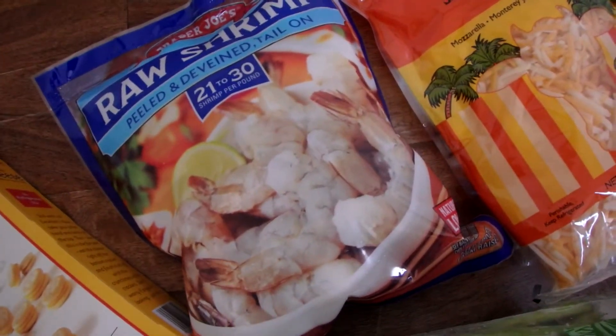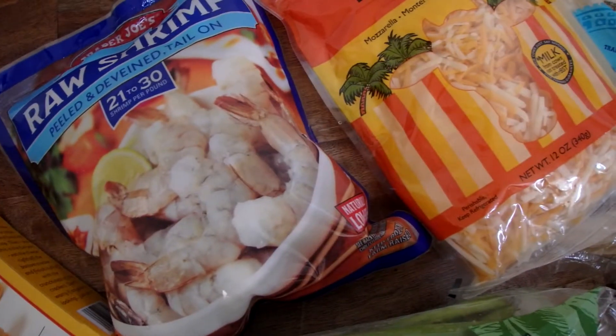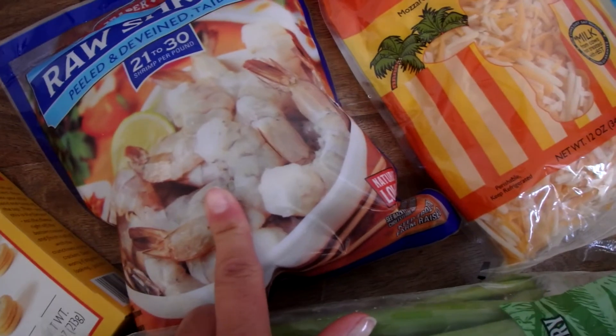I also got some shrimp. I like to steam that up and toss it in an easy salad. I like to always have shrimp on hand in my freezer.